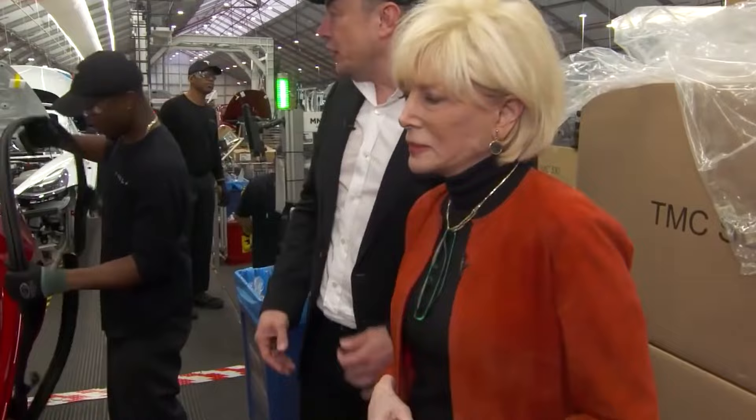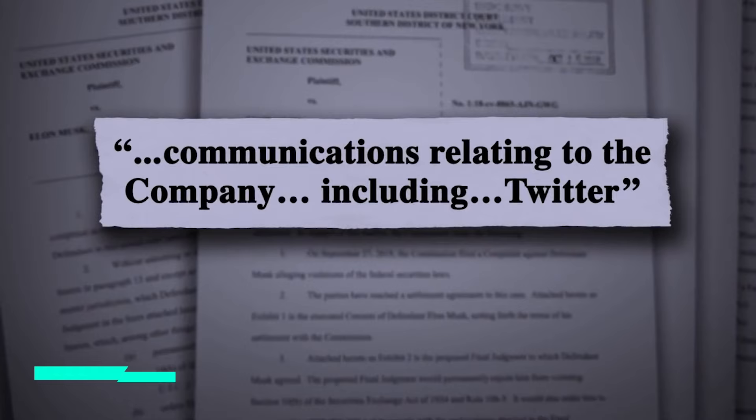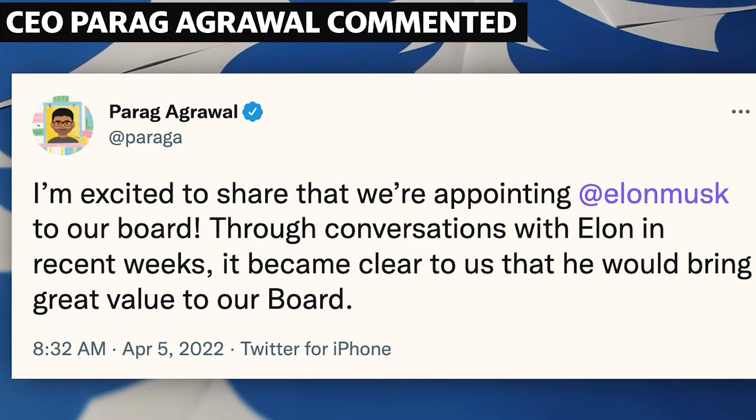Musk criticized Twitter's adherence to free speech ideals in light of the company's content moderation procedures. According to Twitter's SEC filings from early April 2022, Musk purchased more than 9% of the company. Shortly after, Twitter announced that Musk would join the firm's board, but Musk declined and instead made an offer for the entire company for $44 billion, or $54.20 per share. Twitter's board approved the acquisition, making him the sole owner of the company.